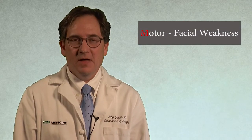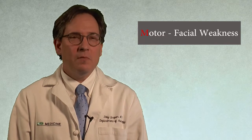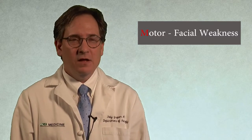The next three items test motor strength. First, we test for facial weakness. The important thing to remember is that we are looking for asymmetry. Ask the patient to smile and show their teeth. Look for one side of the face to droop compared to the other. Please smile — show me your teeth. Big smile. Thank you. Can you please smile real big for me? Show your teeth. Good. Thank you.